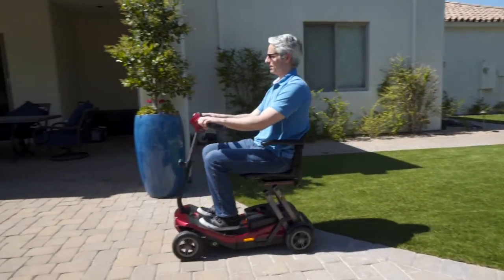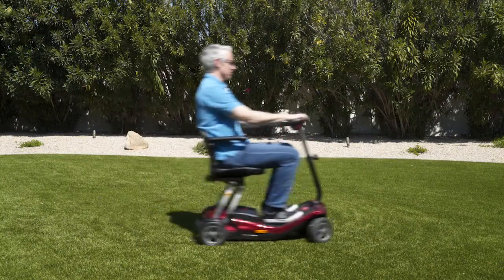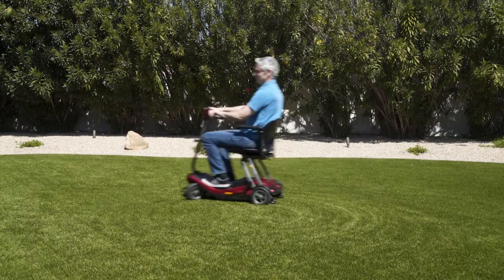Equally at home on grass or pavement, the Remo's tight 44-inch turning radius makes it a breeze to ride anywhere you want to go.